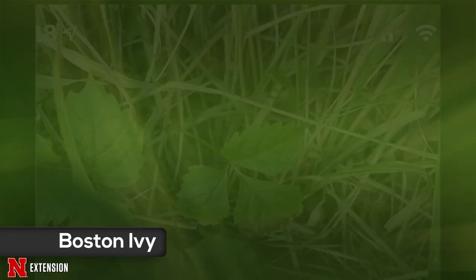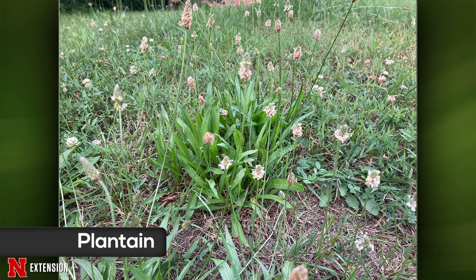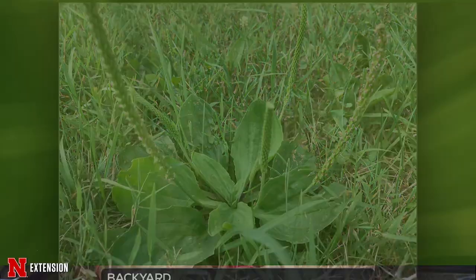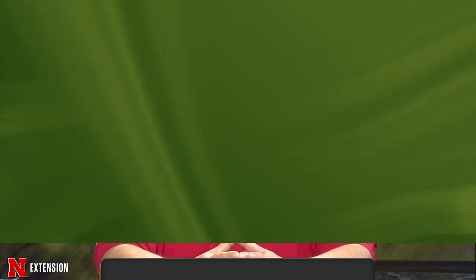Two weeds started showing up a few years ago in a Hebron lawn and now they're blooming and everywhere. These are both plantains — two different species, buckthorn and common or broadleaf plantain, with a very characteristic seed head. They're in turf and are prolific seeders. What you want to do is get them sprayed before the seed sets — like right now. They're also an indicator of compacted soil, much like spurge, and generally appear in thinner areas of turf. Get that turf up and healthy; you may want to burn them down now, but keep the seed heads mowed down.